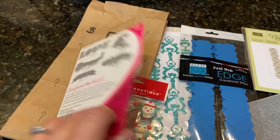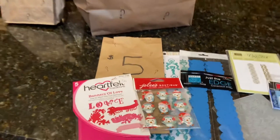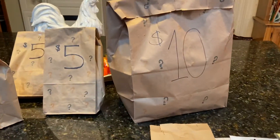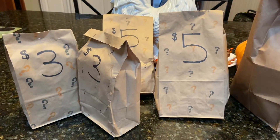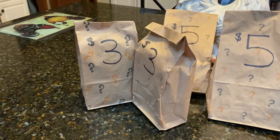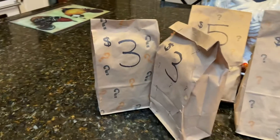So I went back to the store and there was one $10 one left, two $5 ones, and two $3 ones. My mom and I are each going to have one of each, and then we're going to split the $10 one. So we're going to start opening and you guys can see what fun things we get!